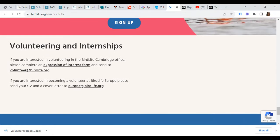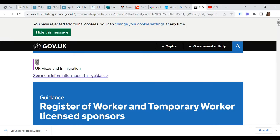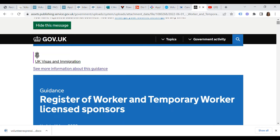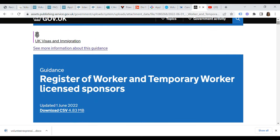Last but not least, we have BirdLife. If you are interested in volunteering in the BirdLife Cambridge office, please complete the Expression of Interest form and send it to volunteer@birdlife.org. If you are interested in becoming a volunteer at BirdLife Europe, please send a CV and cover letter to europe@birdlife.org. As usual, please make sure to do your own due diligence before engaging with any potential employer.